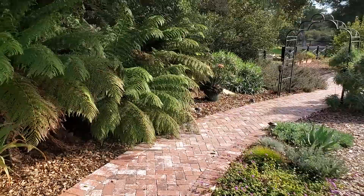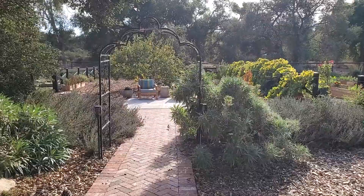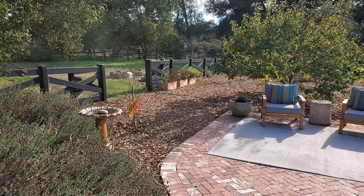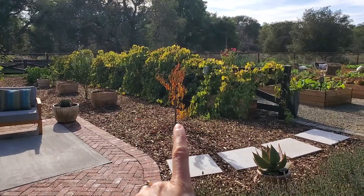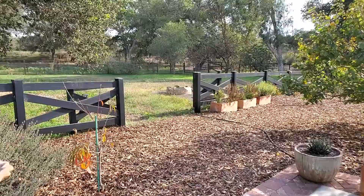Coming down the path, there are little plants filling in, and as far as the orchard goes, it doesn't have a whole lot going on right now because it's fall. You can see a lot of the trees just have fall color — especially this little peach tree here — and are losing leaves, except the apricot still has a ton of leaves on it. A lot of the other ones are kind of getting a little naked.